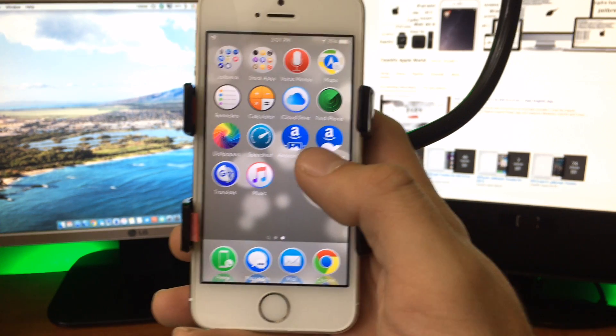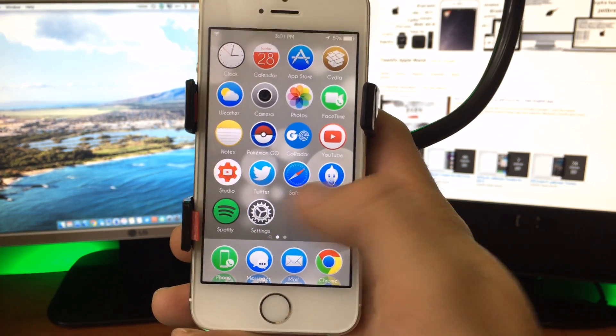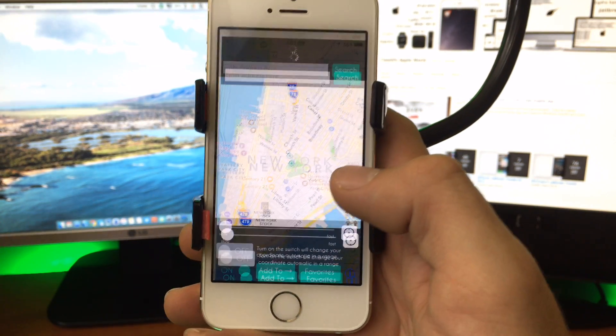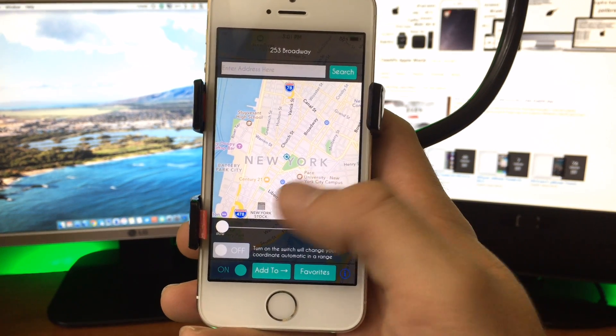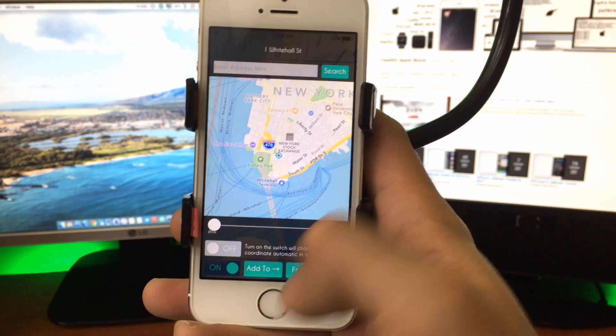That is right in the harbor here in New York City. So you can use this for apps like Tinder and lots of things that record your location and base where you are on the app's content. This is a really handy jailbreak tweak. I really like it — it's definitely a jailbreak must for me.